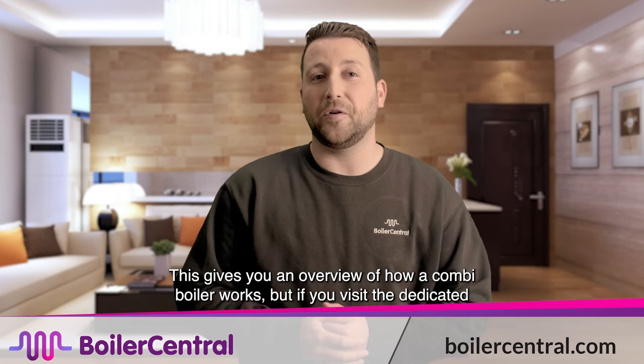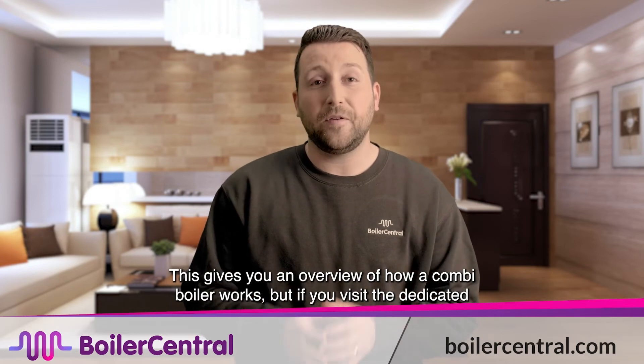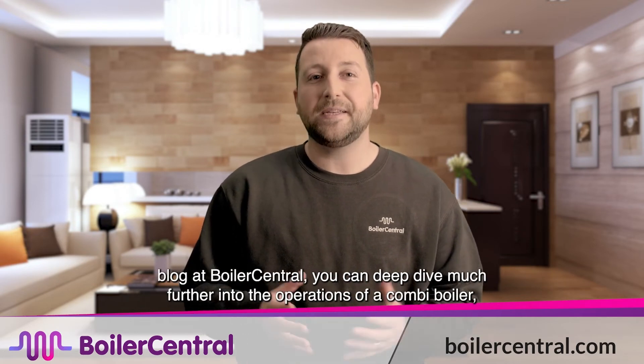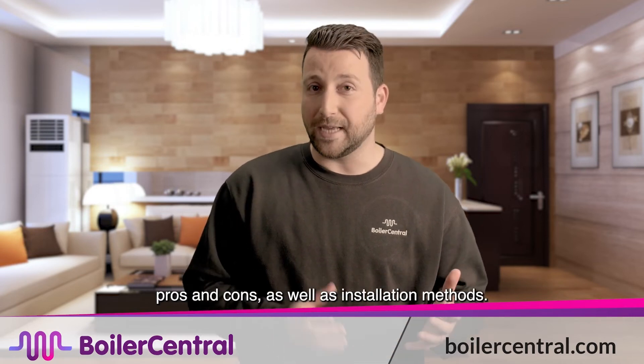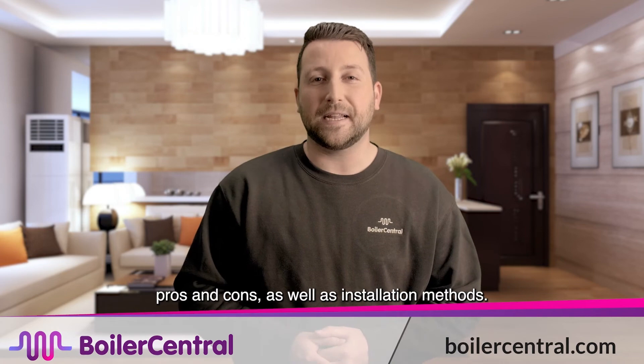This gives you an overview of how a combi boiler works, but if you visit the dedicated blog at Boiler Central, you can deep dive much further into the operations of a combi boiler, pros and cons, as well as installation methods.